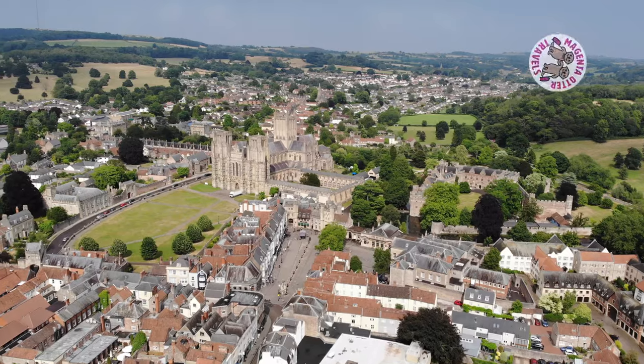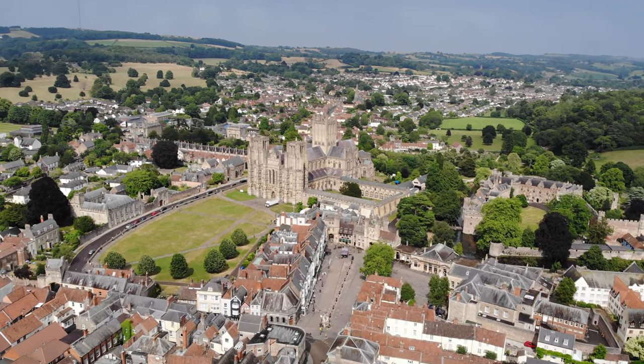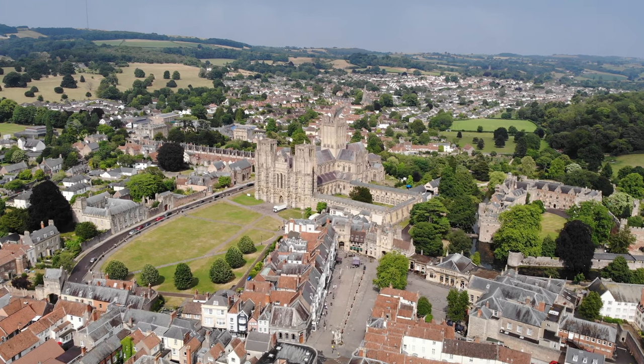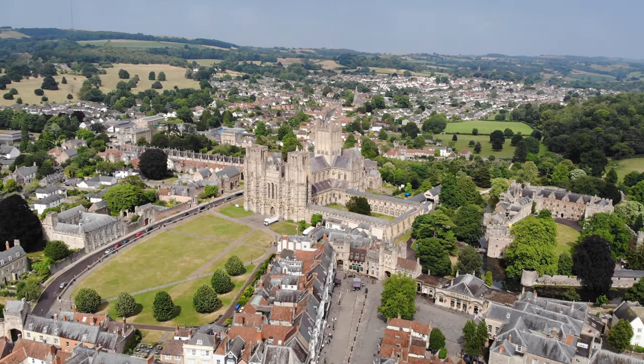All these little things make it the most perfect English cathedral. We have arrived in Wells, England's smallest city. Wells is located in the county of Somerset on the edge of the Mendip Hills, about 22 miles from the city of Bath. I came here for one big reason: to see the famous cathedral.